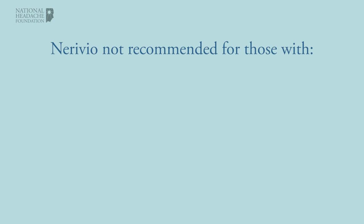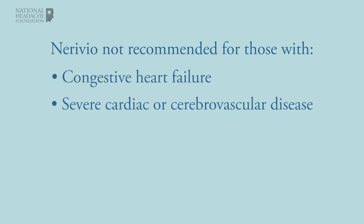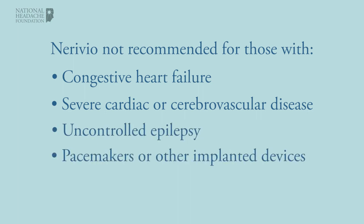Neurivio is not recommended for people with congestive heart failure, severe cardiac or cerebrovascular disease, or uncontrolled epilepsy, and should not be used with certain permanent electrical medical devices, such as pacemakers or implanted hearing aids, or near any metallic implants.